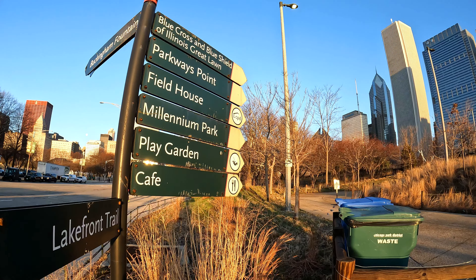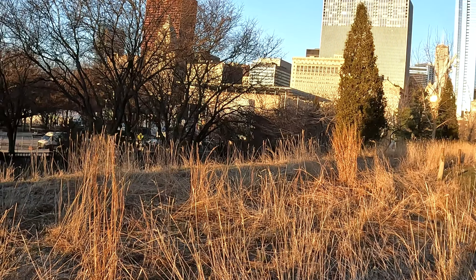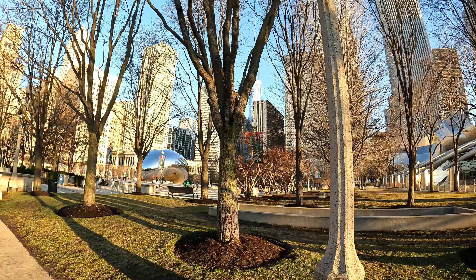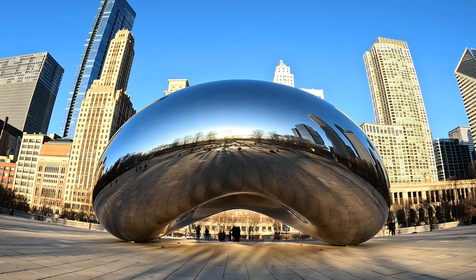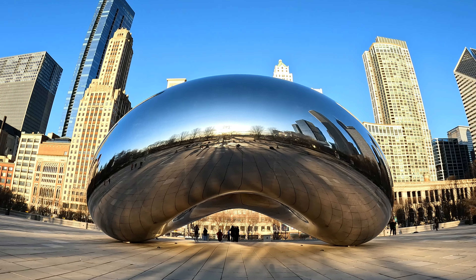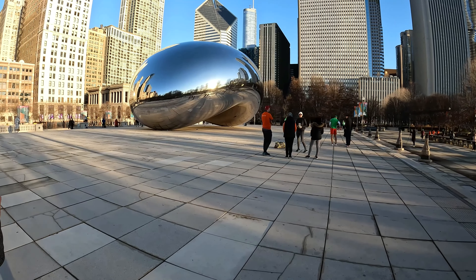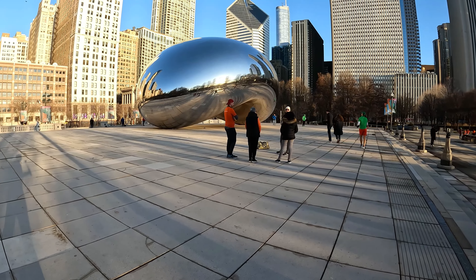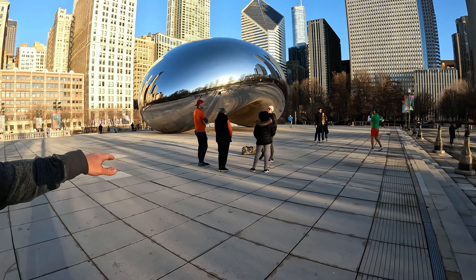This is our first visit to the Bean, the official name being the Cloud Gate — you can see it right here. A couple of interesting facts: it was built in 2006 at a cost of $23 million and weighs 20,000 pounds. There is a train station running underneath that had to be reinforced in order for it to sustain the weight.